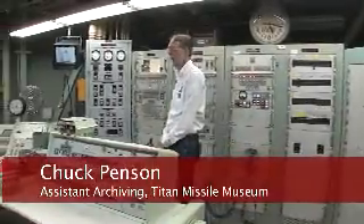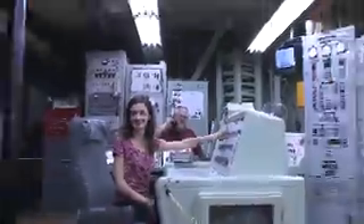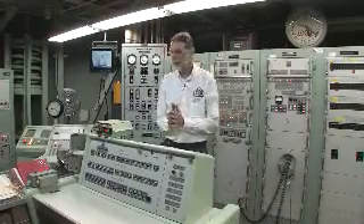This is the control center of the Titan II launch control facility. It's a three-story building. What everybody wants to know when they come on these tours is how do you launch the missile? So let me take you through a launch sequence to give you a sense of how that works.